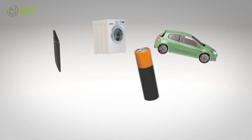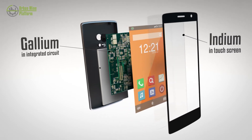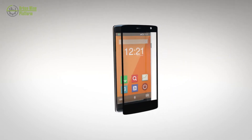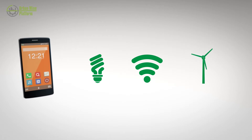The products we use every day contain a wide range of raw materials. Many of these are of great importance to the economy and some also have a high risk associated with their supply. These materials are not only essential for manufacturing current products, but also for the future development of low energy and smart products and for green energy production.